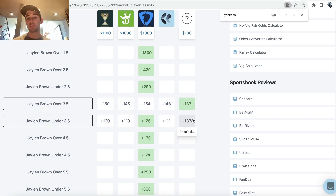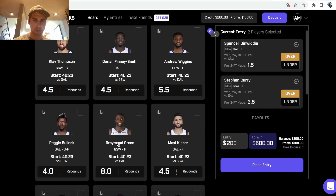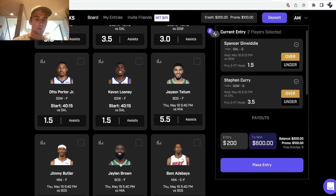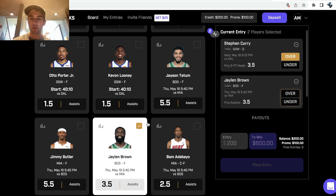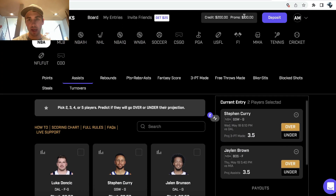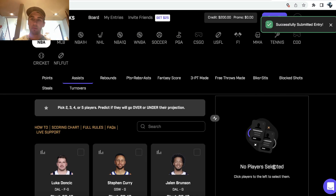So what we can do is go over to PrizePicks and add Jalen Brown over three and a half assists into my entry. I also want Curry's over 3.5 threes in my entry. I'll add that and then I have my $100 promo. So what I can do is place $100 to win $300 — that's plus 200 odds, because this $300 includes my stake of $100 and $200 of profit. Boom, successfully submitted my entry.